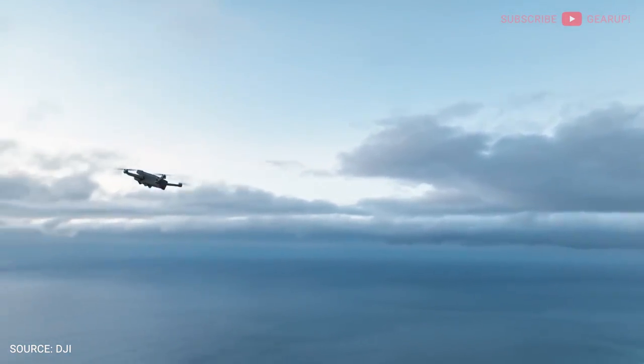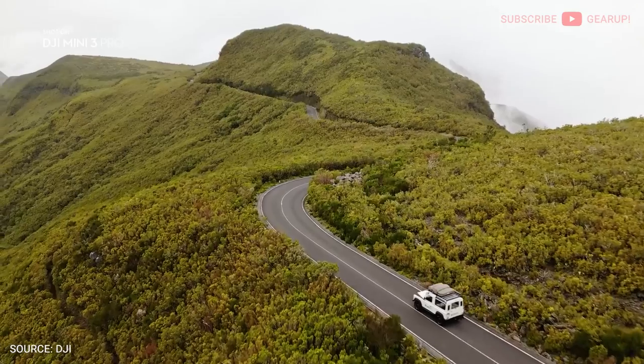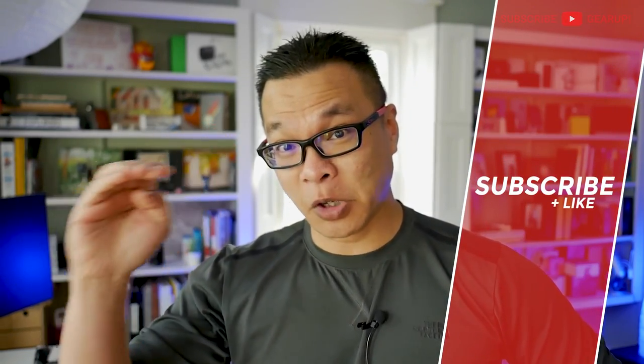Hey guys, my name is Aaron and welcome to the tech news here on Gear Up episode 22. First thing on our docket today: the reviews are out for the DJI Mini 3, and most agree that it's way more capable than before — that is if you can swallow the price of entry. Are you ready for this? $670 just for the drone alone, remote not included. $220 more than the Mini 2's launch price is downright ridiculous.